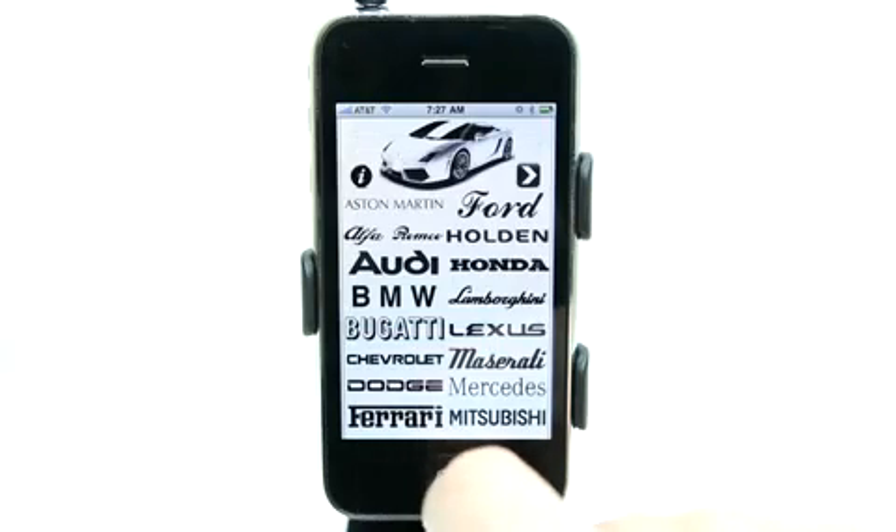So if you're looking for an application that has lots of great car sounds, this is the app for you. Definitely a must-have for those of you who love high-end cars. We've got a lot of options here all the way from Honda all the way up to Bugatti. So definitely check it out in the App Store today.